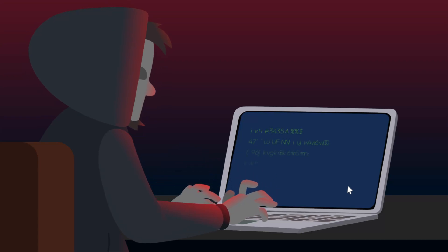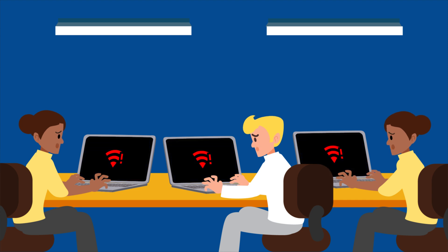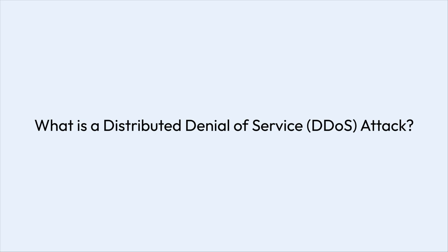A distributed denial-of-service, or DDoS attack, isn't just a minor inconvenience. It's a direct assault on an organization's digital infrastructure. These attacks can cripple a network, disrupt business operations, and damage customer trust. So, how do DDoS attacks work? And more importantly, how can you protect your organization?